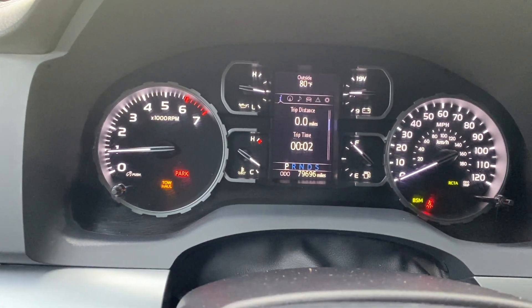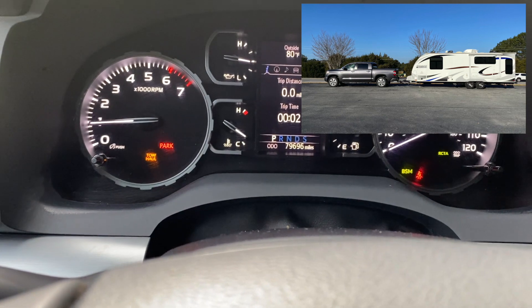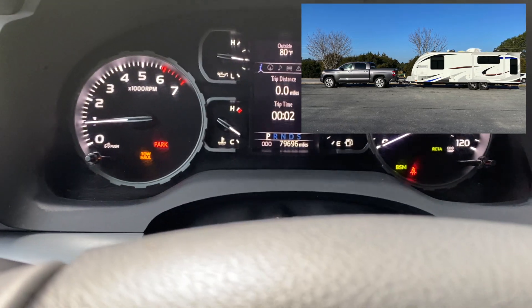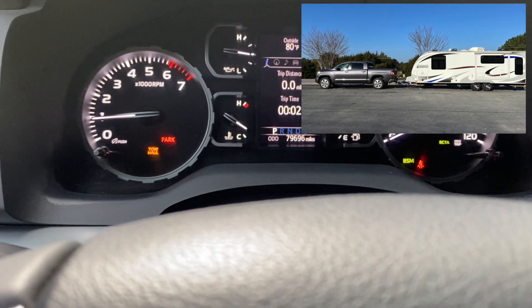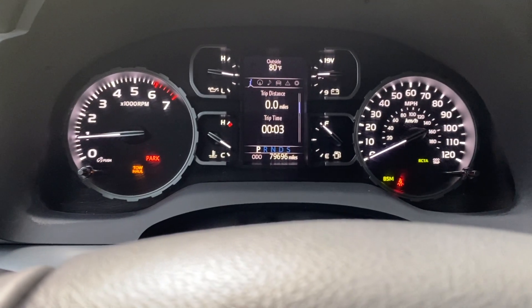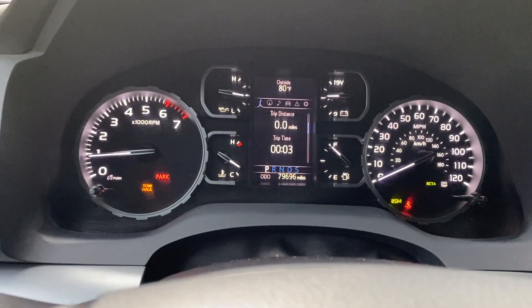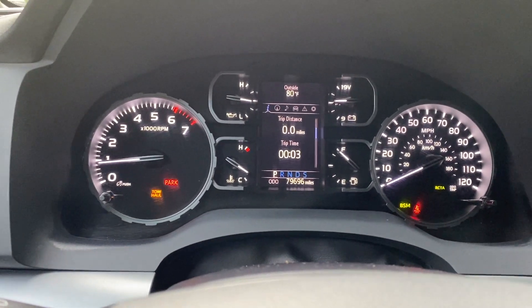The truth of the matter is, anytime you're towing or hauling anything of any significant weight, you want to be in tow haul mode. What that does is it makes the truck more efficient in terms of moving the weight. It doesn't make it more efficient in terms of stopping the weight, but in terms of moving the weight it makes it more efficient, and you need to be aware of that.